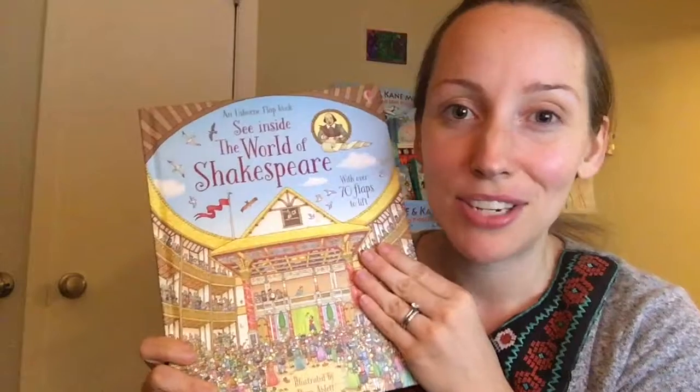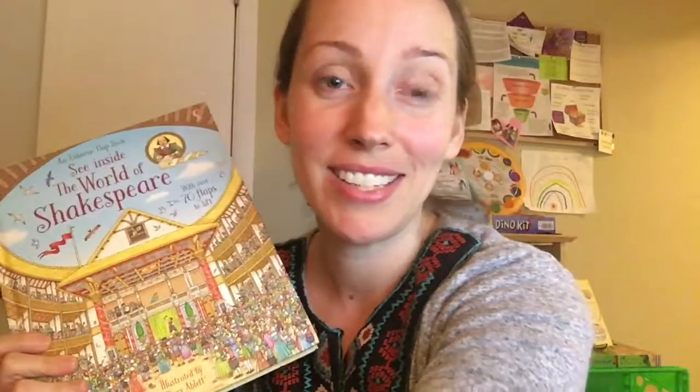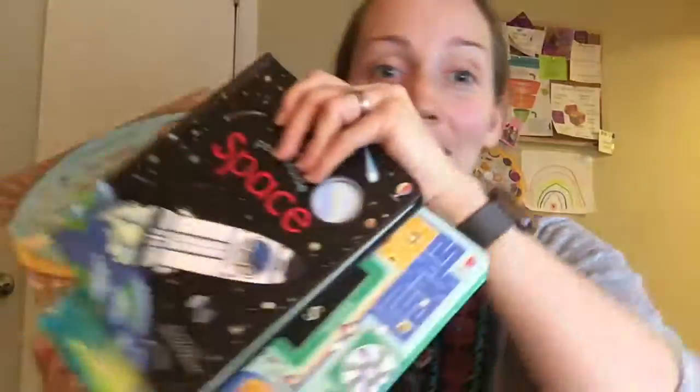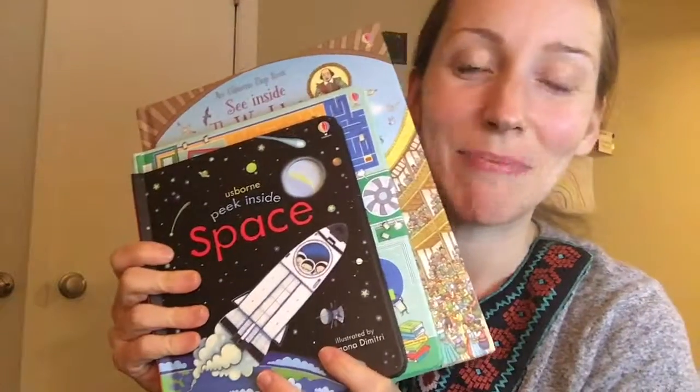This new book, See Inside Shakespeare, is $14.99 as well. I hope you had a lot of fun seeing the differences in the Peek Inside, Look Inside, and See Inside series. Thanks, bye.